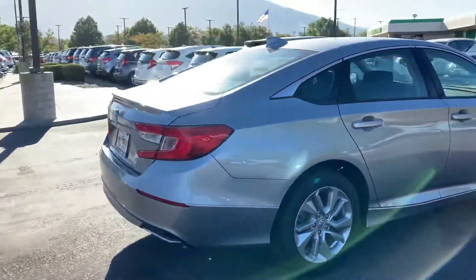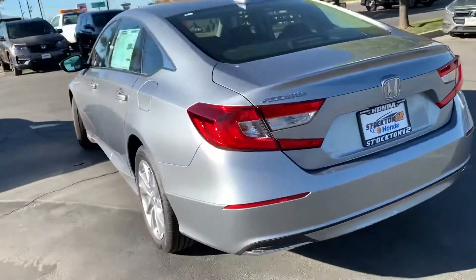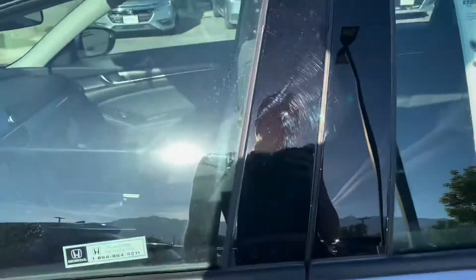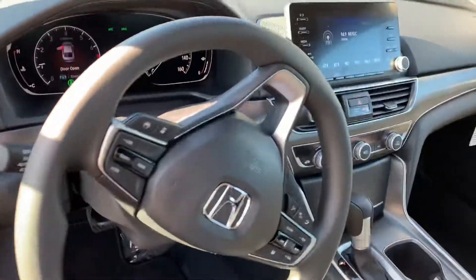This is our LX Trim. It comes with hands-free Bluetooth, a push-button start, and it also has a backup camera with Honda Sensing. It gets around 33 miles to the gallon. Let us know if you have any questions and have a great day.